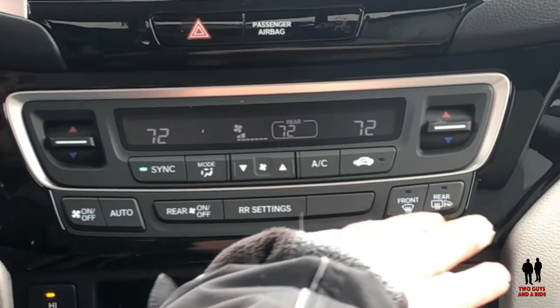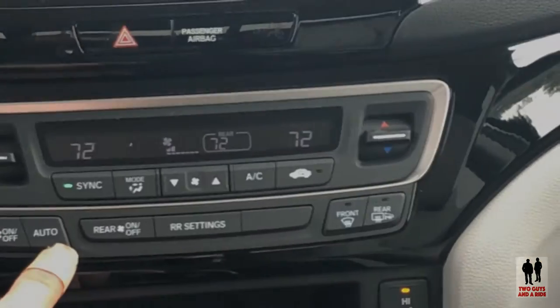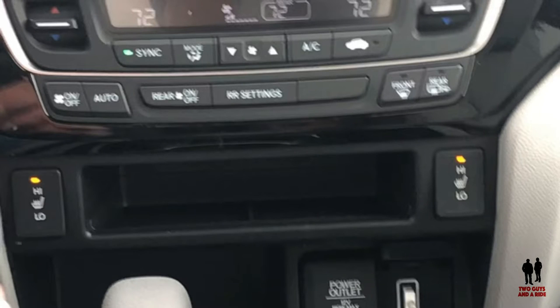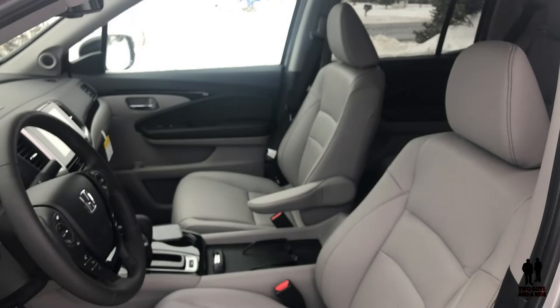Down here you've got your standard defrosters, front and rear, your on/off, your air conditioning, and your auto climate. It does come with two-level heated seats. The seats are really nice — they've got a nice leather covering with a perforated leather center.